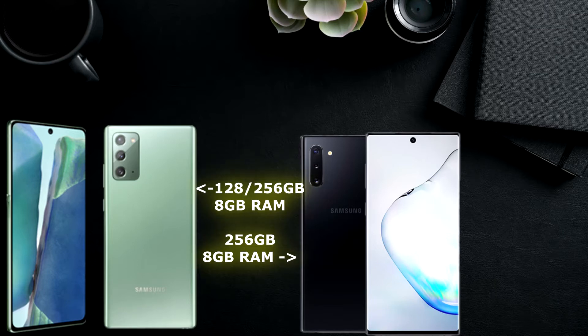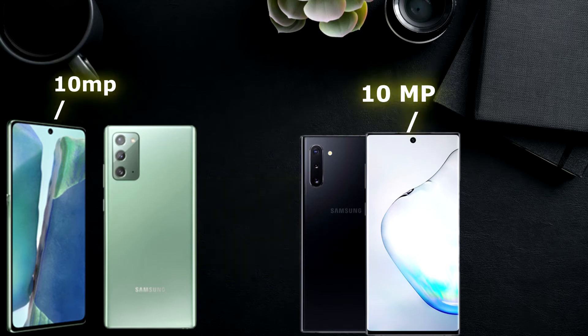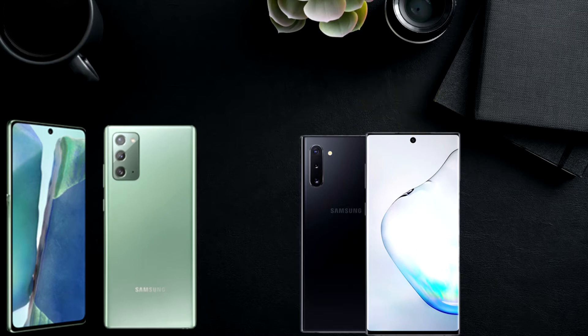We have 128 GB or 256 GB of storage with 8 GB of RAM on the Note 20, and 256 GB of storage and 8 GB of RAM with the Note 10. For the cameras, we have the same 10 MP front camera on both of them, and for the rear cameras the Note 20 has a 12 MP wide camera, a 64 MP telephoto camera with 30x zoom, and a 12 MP ultrawide camera.